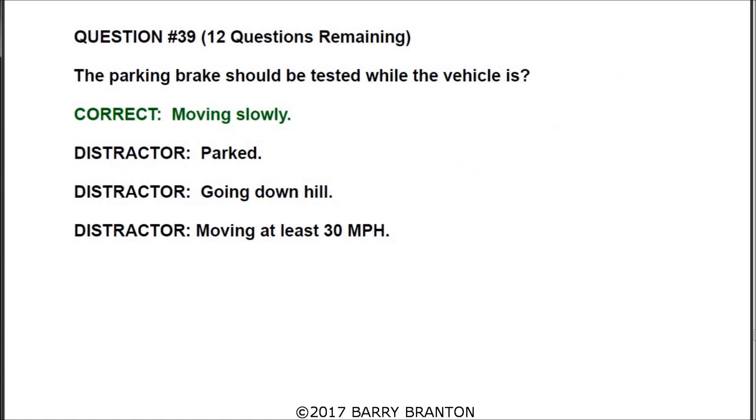Question number thirty-nine: the parking brake should be tested while the vehicle is moving slowly.